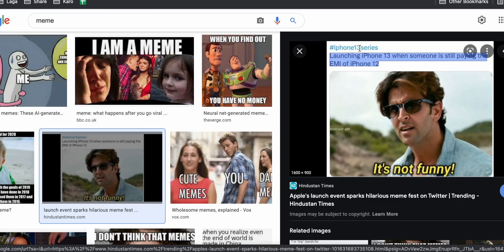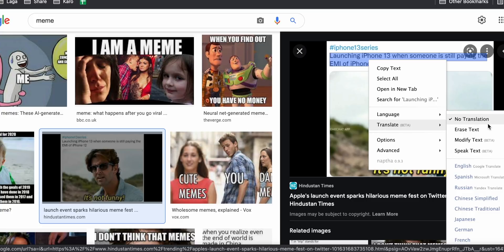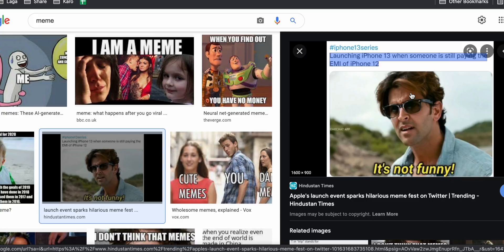Next is the Project Naptha extension, which went viral a few days ago — and why not? It is one of a kind. Once you install it, computer vision is applied everywhere in your browser. For example, if you find an image on Google Images with text in it, you can just hover over it to highlight, copy, edit, or translate any text within the image. You can copy and paste it directly into a Word document without needing to manually use an online OCR reader. The OCR is applied on the go.